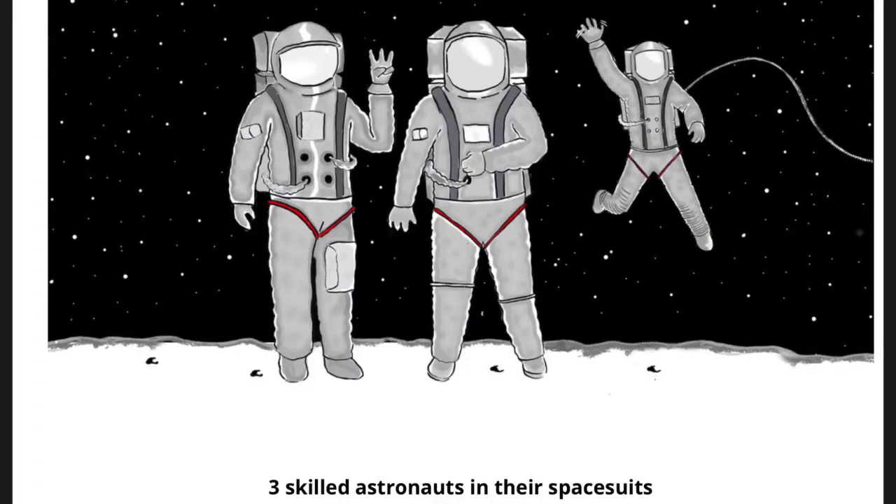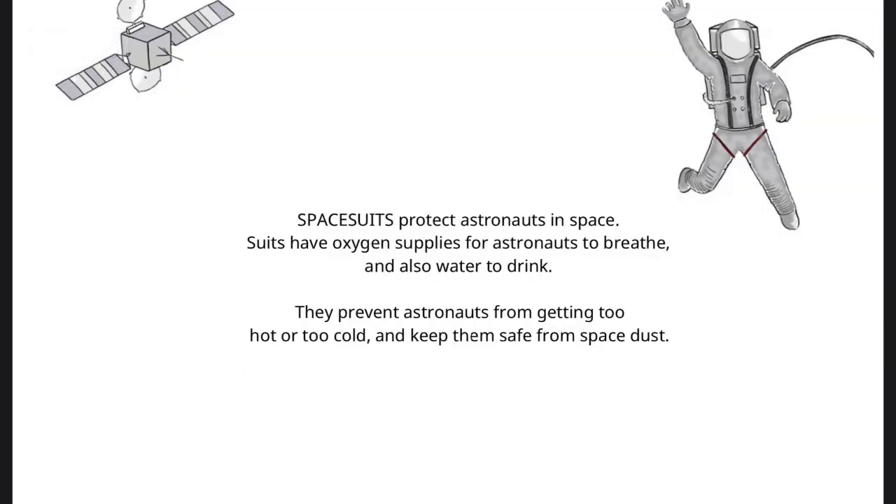Three skilled astronauts in their spacesuits. Spacesuits protect astronauts in space. Suits have oxygen supplies for astronauts to breathe, and also water to drink. They prevent astronauts from getting too hot or too cold and keep them safe from space dust.